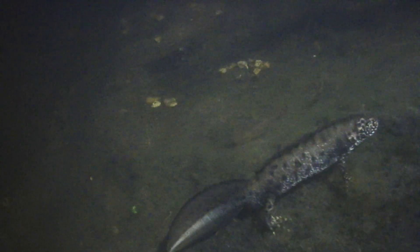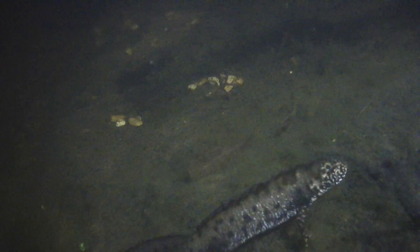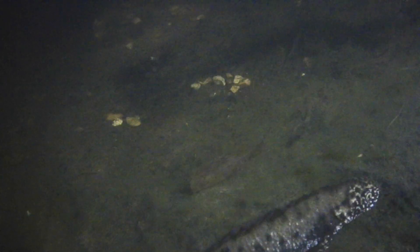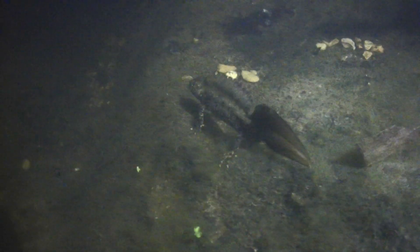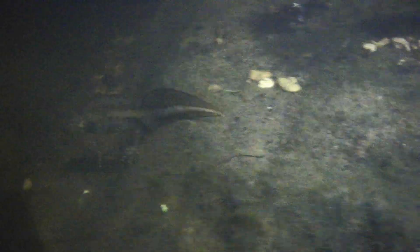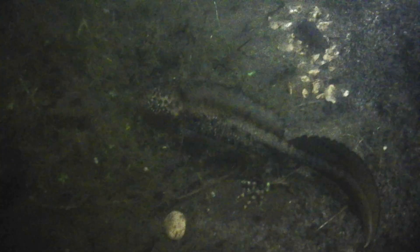The great crested newt is also known as the warty newt, and you'll see why when you look at its skin in these video clips. Great crested newts are now a protected species in Europe and the UK, and it is an offense to willfully harm, kill, or trade in them. It's also an offense to disturb, handle, possess, or collect them.